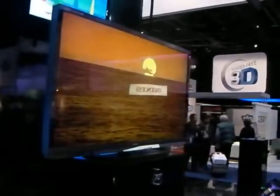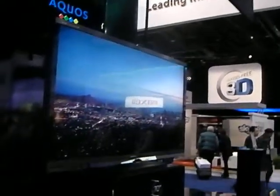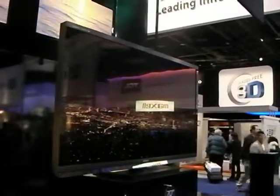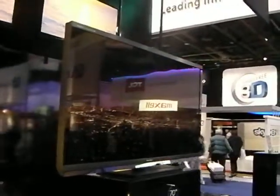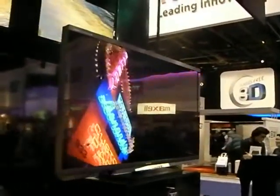We're at CES 2011 at Sharp's booth and you are looking at the Aquos Quattron 3D TV. This is a flagship range available in 60 and 70 inch screen sizes. It's a full HD 1080p display using the Aquamotion 240 image processing engine.